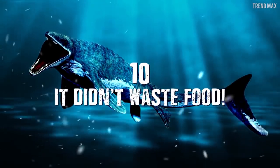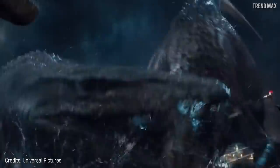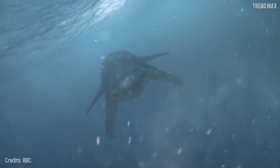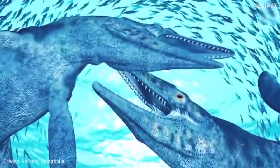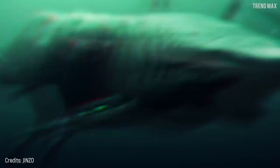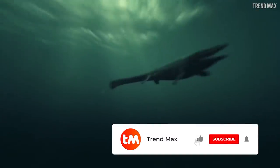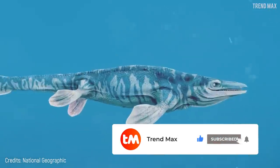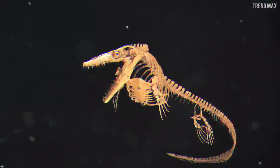Number 10 – It Didn't Waste Food. Mosasaurus ruled the seas during the Cretaceous period, and its massive teeth tore pieces of meat from a wide variety of prey. Fossils of Mosasaurus were found with food in their stomachs, and remains of fish, squids, seabirds, turtles, plesiosaurs, and even other Mosasaurus were identified — what an incredible find! This strengthens the fact that this large reptile was at the top of the food chain. Don't forget to like the video and subscribe for more awesome facts about the prehistoric animal world. If you love fossils, check out these videos. See ya!